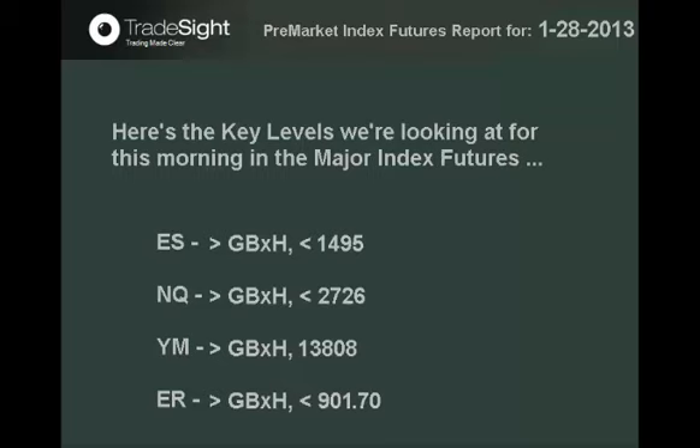Good day, traders. This is the Premarket Index Futures Report brought to you by Tradesite.com for January 28, 2013. We bring you this report each and every day to give you key levels to analyze that could turn into support, resistance, or acceleration points where the market could take off.